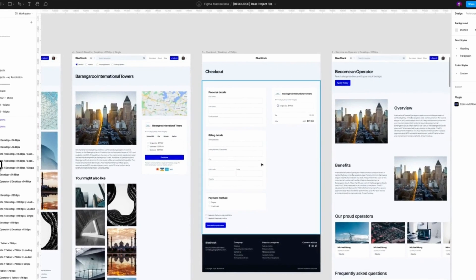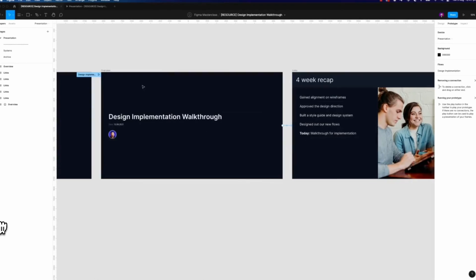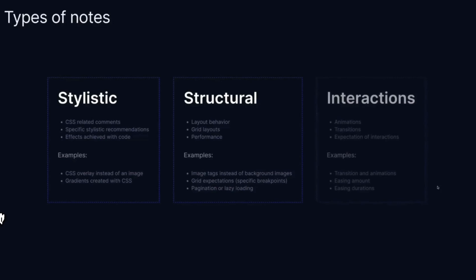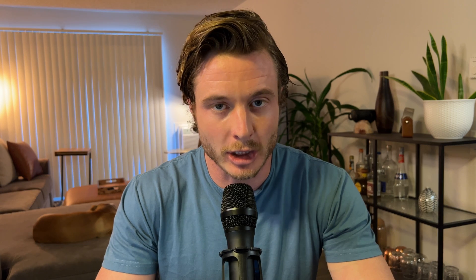After that, you'll learn about mastering components. This module rounds out your component knowledge and covers things not included in the design systems module, such as when to use components and how to use component sets. Next up is a module on design handoffs — this is all about how to set up your files so that developers can build the designs, and also exporting assets so that they can easily be used in code.